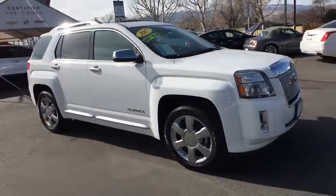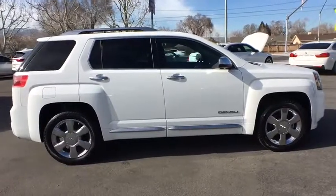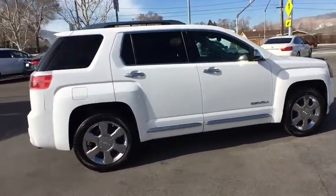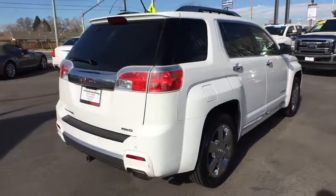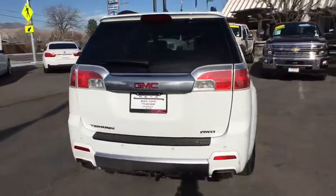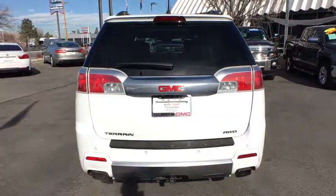The 2013 GMC Terrain. The GMC Terrain combines the benefits of a crossover with the style and functionality of an SUV. Terrain offers uncompromised capability, a balanced stance, and a commanding view of the road, letting occupants enjoy a confident driving experience.